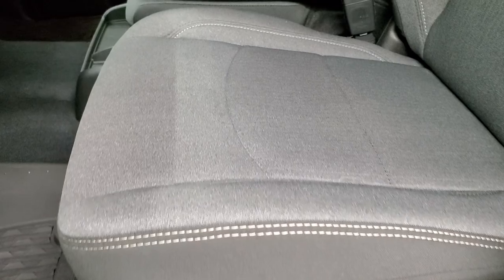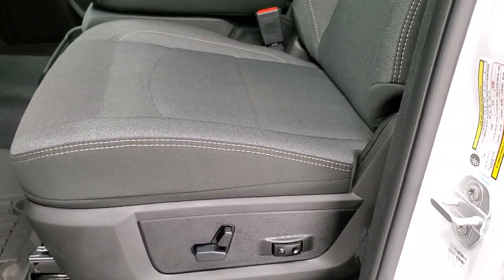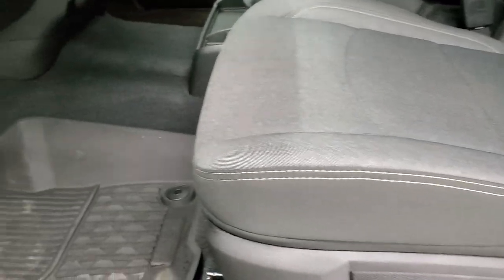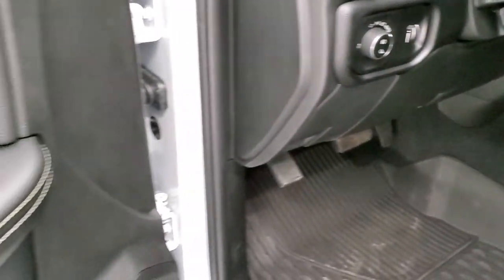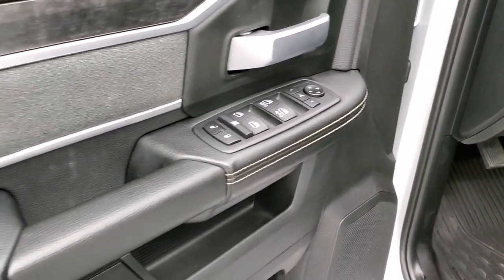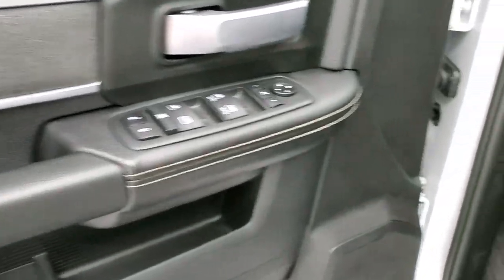The Big Horn package gives you the dark charcoal and black cloth interior. No rips or tears on the seats. You do get the 40-20-40 split bench seating, so a six passenger power driver seat with lumbar, factory all-weather floor mats, auto headlamps, power pedals, tilt steering wheel, power windows, power locks, power mirrors. You get the nice cloth and wood grain trim bolstering on the doors.